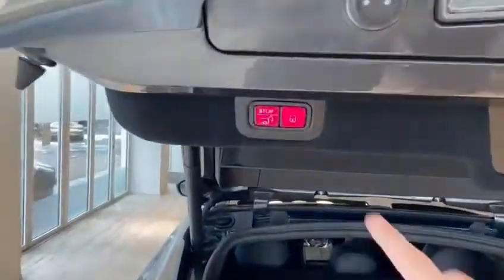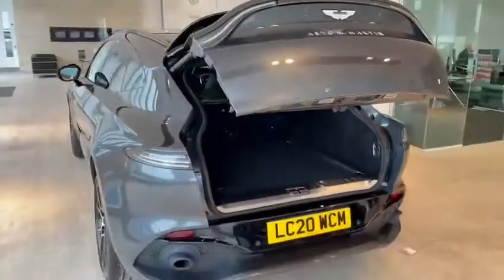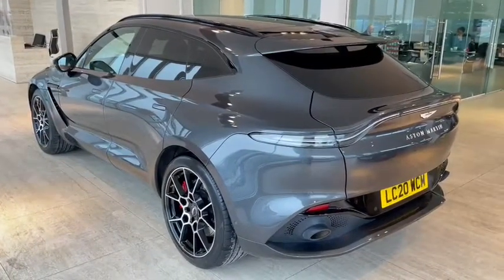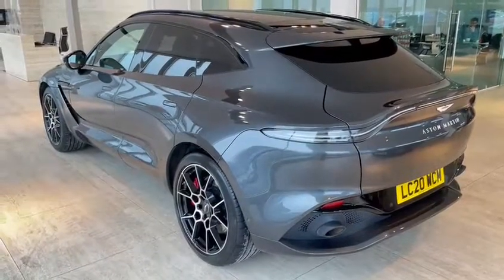By the push of a button the boot closes down for ease. The car is available now at HWM Aston Martin of Walton-on-Thames and is ready to drive away to its new home. Many thanks.